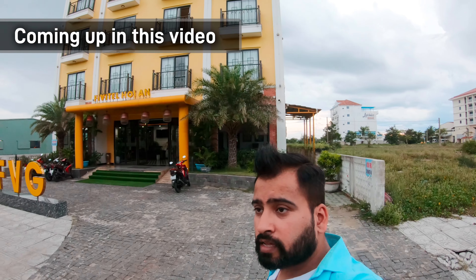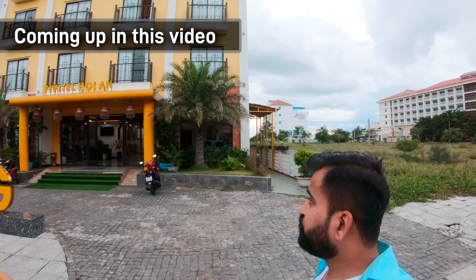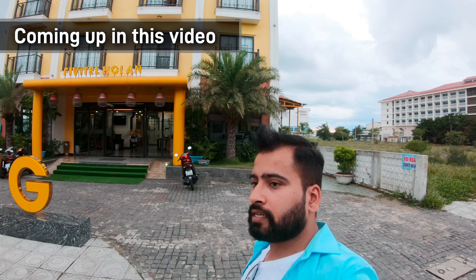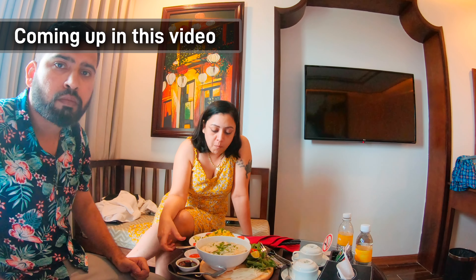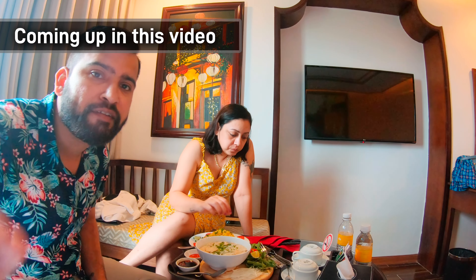So this is our hotel, Fivitel Hoi An. This hotel has food options which a normal average Indian can eat.